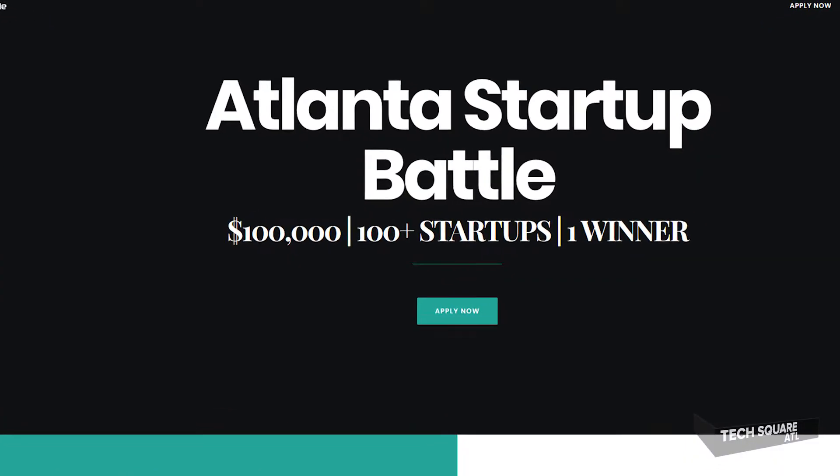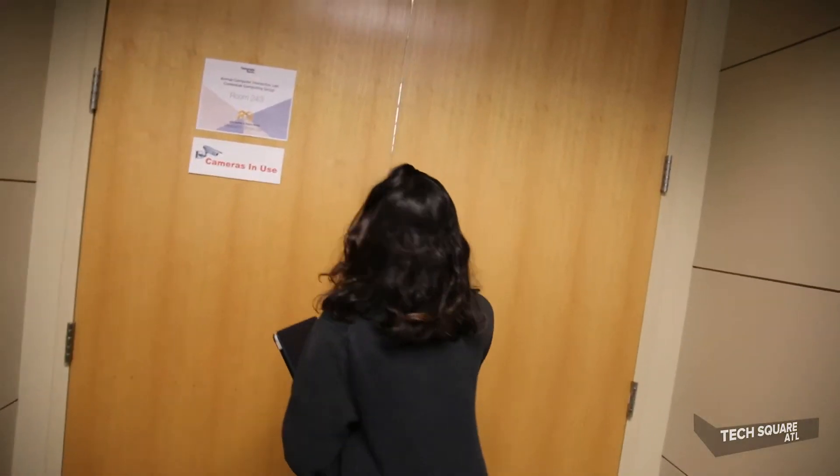We went through Atlanta Startup Battle and it was really, really helpful. We ended up winning, shockingly. One of the best parts was the few days leading up to it, where we went through an intense mentorship session and pitched repeatedly. Every single time we pitched, we would change quite a bit and rewrite from the drawing board. Even right now, I have a completely different pitch than we had at Atlanta Startup Battle. It's all that constant process of iteration that I thought was really helpful.